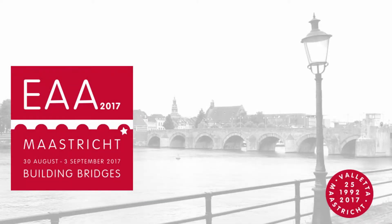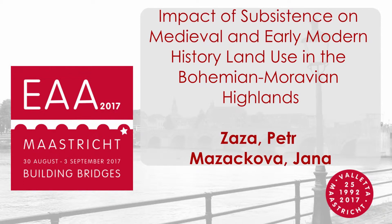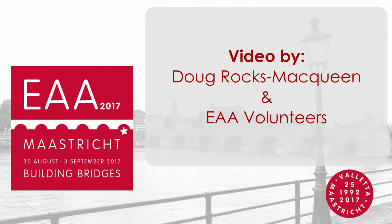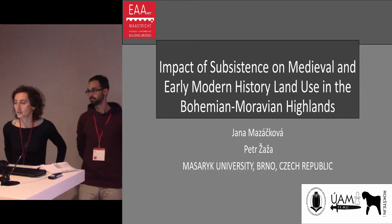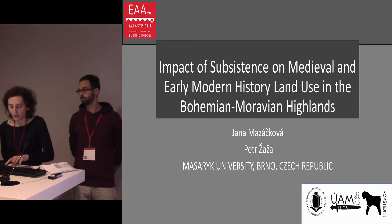Ladies and gentlemen, let us introduce our paper about the impact of subsistence on medieval and early modern history land use in the Bohemian-Moravian Highlands.